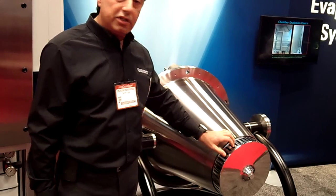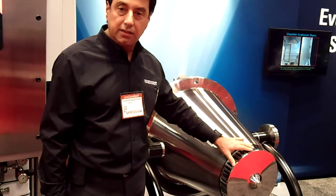Here you have a 12 and three-quarter inch diameter titanium disc that's mounted directly to the motor.